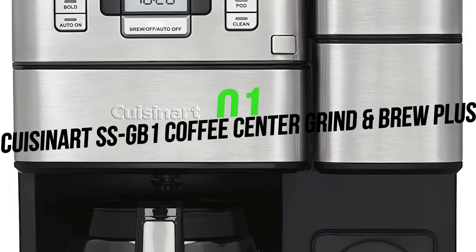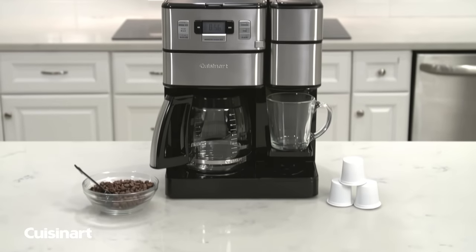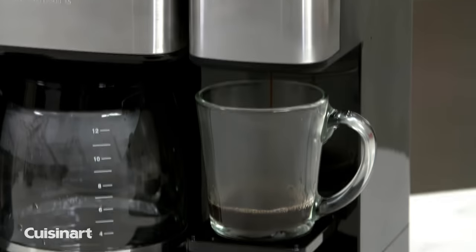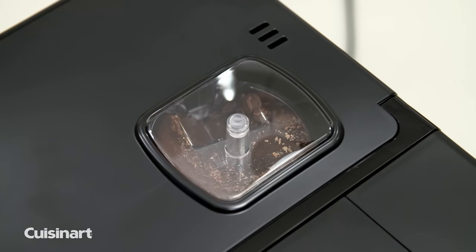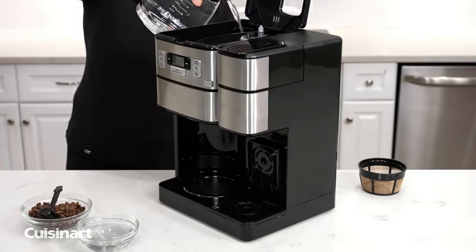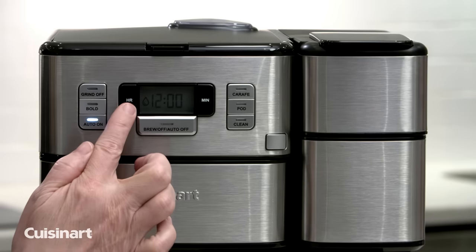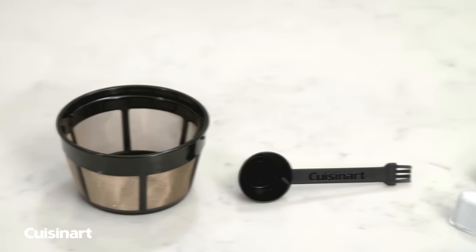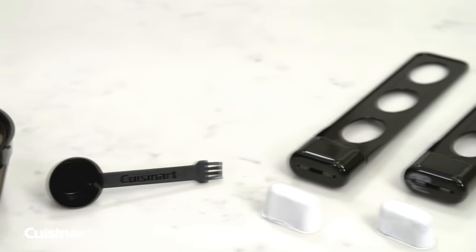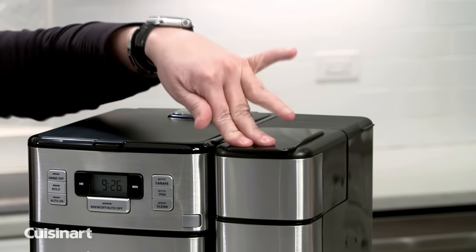Number one: Cuisinart SS-GB1 Coffee Center Grind and Brew Plus. The Cuisinart SS-GB1 is not just an excellent grind and brew machine — it's a full-featured coffee making station that really covers the bases. Not only can it grind and brew a pot of fresh coffee, it can also make single serve coffee in both traditional and travel mug sizes, and is even compatible with capsule coffee pods including K-Cups. The control panel is easy to use with a programmable 24-hour advanced brew start, multiple cup settings, a self-clean function, and auto shutoff. It also has a large 64-ounce water reservoir so you won't have to constantly add new water throughout the day. Overall, the SS-GB1 is a quality machine that checks a lot of boxes and performs well, making it a great choice for coffee lovers in general.